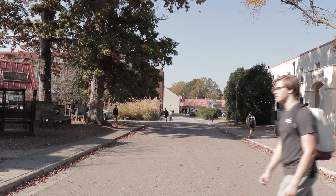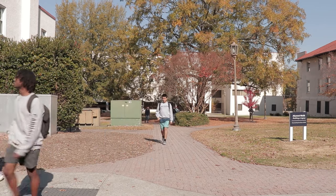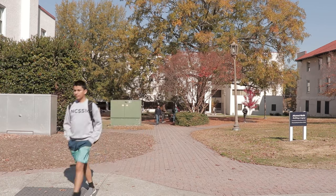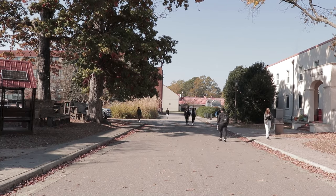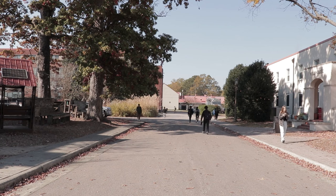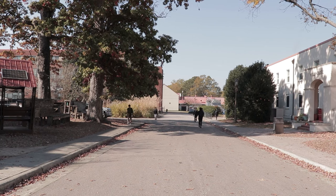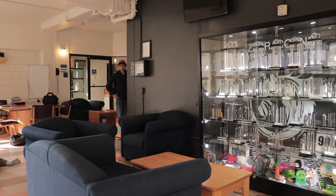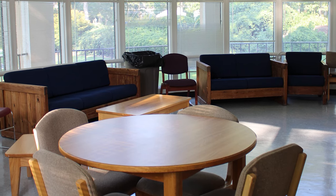Most rooms are double occupancy, but there are also some triple occupancy rooms — that's what I live in — and a few single rooms for seniors. Many of our residential halls are undergoing renovations, so we also have temporary modular housing. Each hall has a designated adult called a community coordinator. Your hall really does become like your family, and each hall forms its own unique community. We do hall-based activities and outings, and have various competitions with other halls.